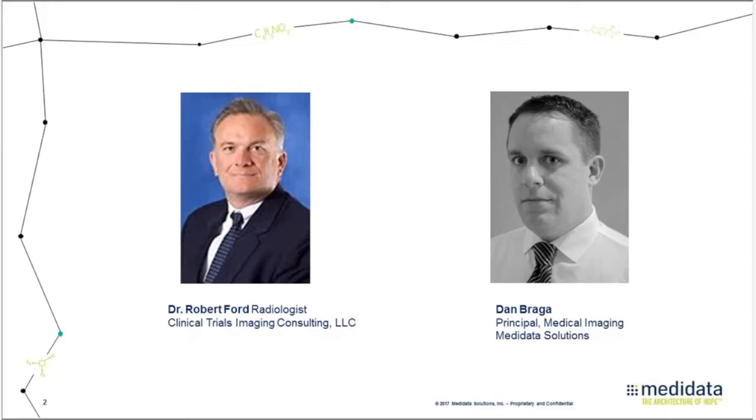Prior to IntelliMage, Dan worked in various product management, operational, and sales roles with healthcare technology companies such as GE Healthcare, PocketScript, and WebMD. Today, Dr. Ford and Dan will discuss best practices in the use of medical images in clinical trials, including key considerations and how to overcome top challenges that introduce time, cost, or risk to the clinical trial.